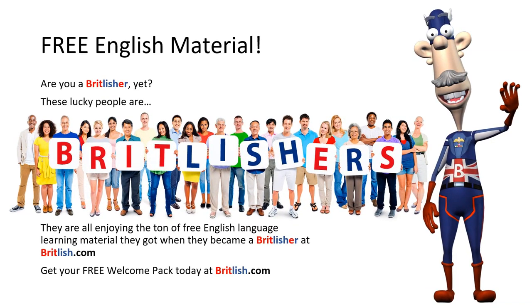Free English Material. Are you a Britlisher yet? These lucky people are — they are all enjoying the ton of free English Language Learning Material they got when they became a Britlisher at Britlish.com. Get your free Welcome Pack today at Britlish.com.